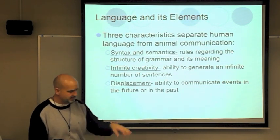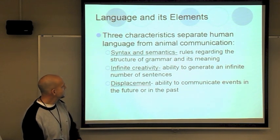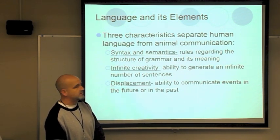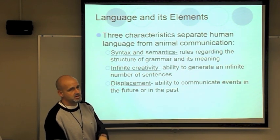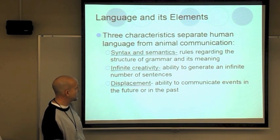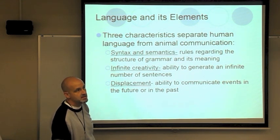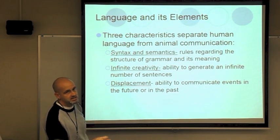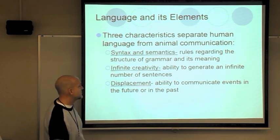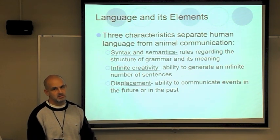Language is the next category. Language is simply the characteristic that separates human beings from animals — our ability to communicate using a type of language made up of certain rules. Syntax and semantics are examples: syntax is the structure (noun before verb), and semantics is the meaning of words. Infinite creativity is our ability to generate an infinite number of sentences. Displacement is the ability to communicate events in the future or past — animals can't do that.